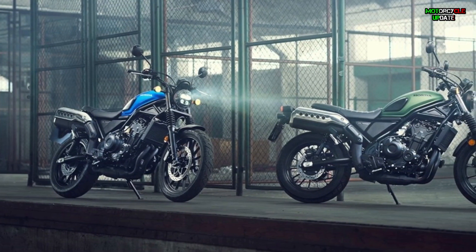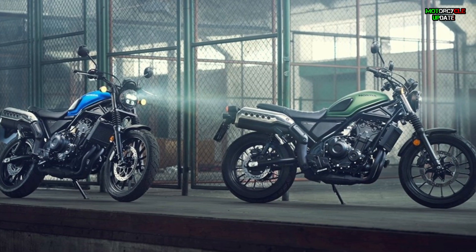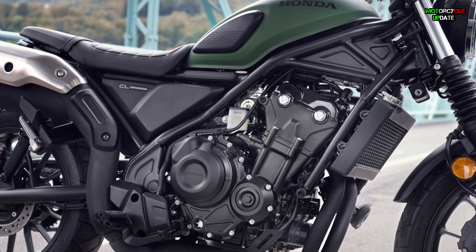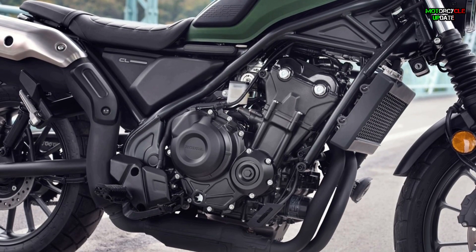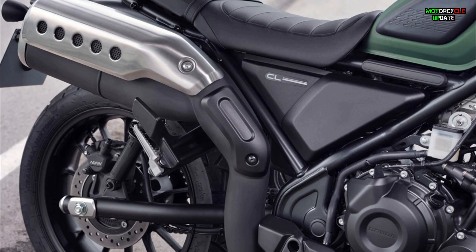It's designed to fit the owner's lifestyle with the ability to handle everyday commutes, long weekend trips, or even light off-roading. The CL 500 uses Honda's very popular and energetic 471cc parallel twin cylinder engine, which produces 47 horsepower and 43.3 newton-meters of torque.